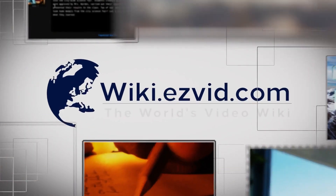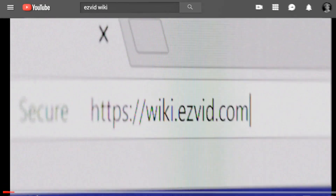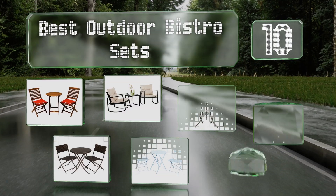wiki.easyvid.com. Search EasyVid Wiki before you decide. EasyVid presents the 10 best outdoor bistro sets. Let's get started with the list.